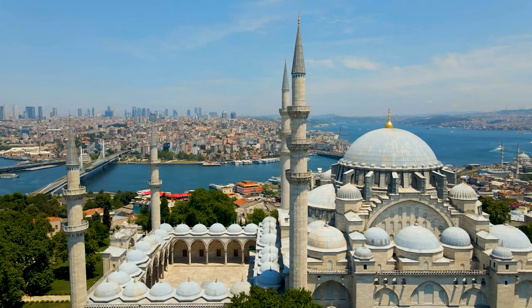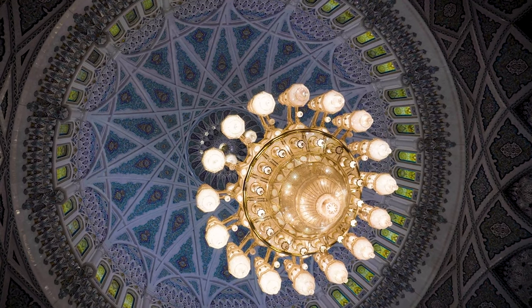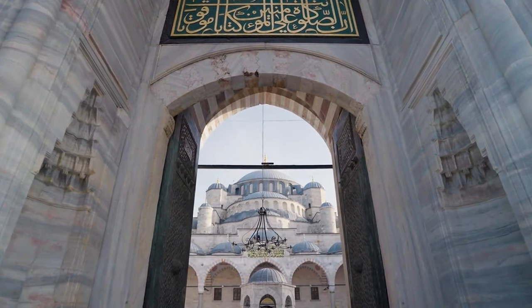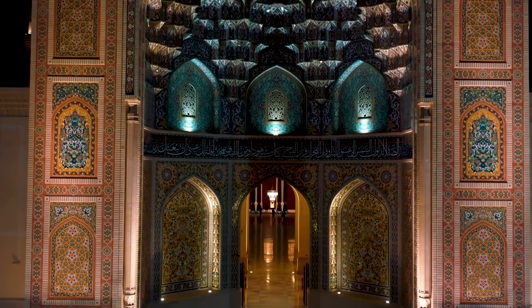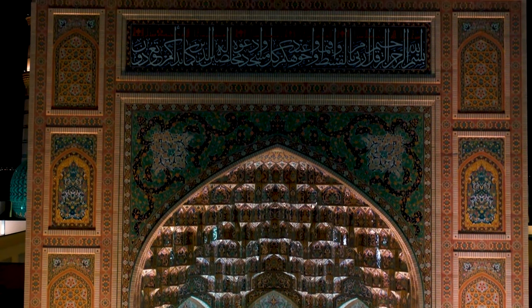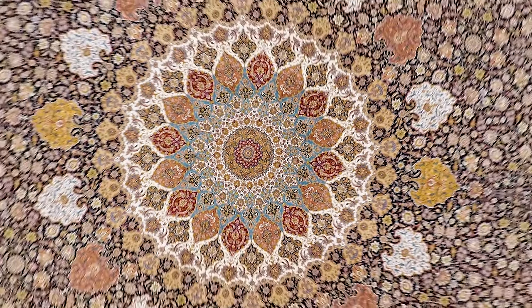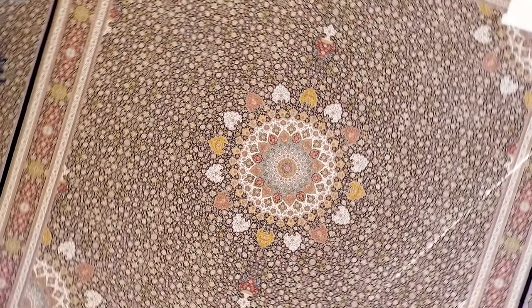Our first stop is the Sultan Qaboos Grand Mosque in Muscat, a masterpiece of Islamic architecture. It is the largest mosque in Oman, located in the capital city of Muscat. In 1992, the then-Sultan of Oman, Qaboos bin Said Al Said, directed that his country should have a grand mosque. Construction commenced in December 1994 after a site was chosen at Bashir, and it took six years and seven months to build. Adorned with intricate designs and the world's second-largest handmade carpet, this mosque is a symbol of Oman's religious tolerance and cultural splendor.